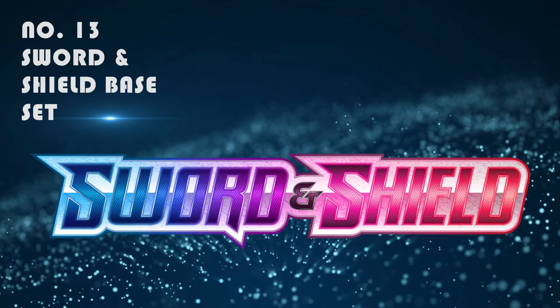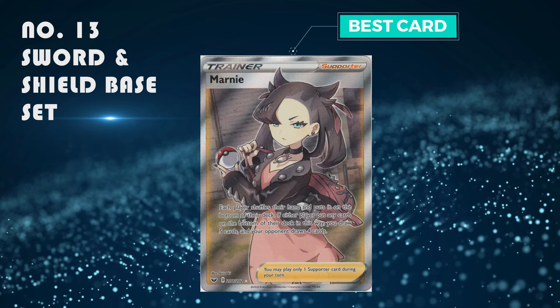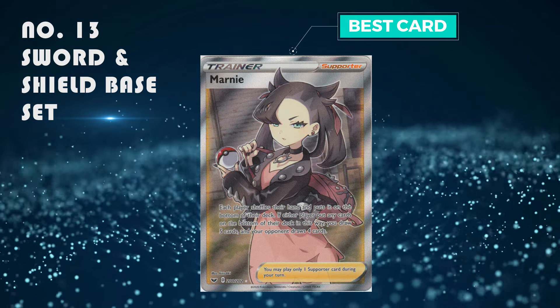Number 13: Sword and Shield base set. It's quite a meh-ish set but it started off like every single set. The best card is the Marnie full art trainer, which is selling for around 30 pounds.